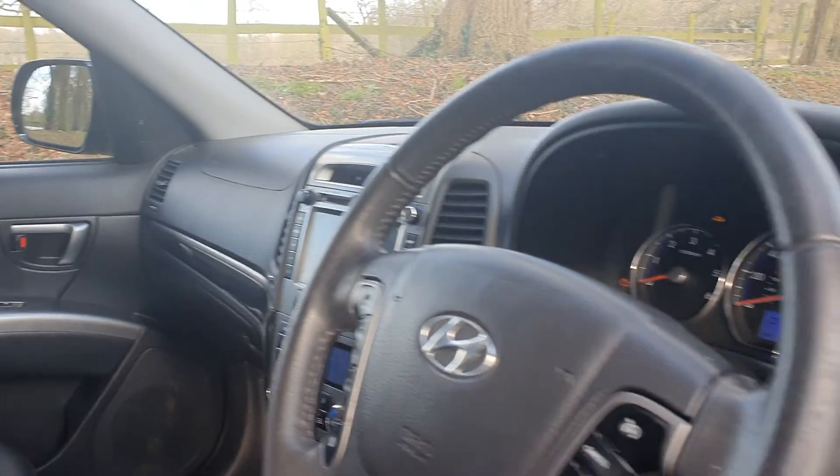84,360 miles. Comes with a fresh MOT, nice order throughout, with the 7 seats which fold down and make big boot space if you don't need the 7 seats.